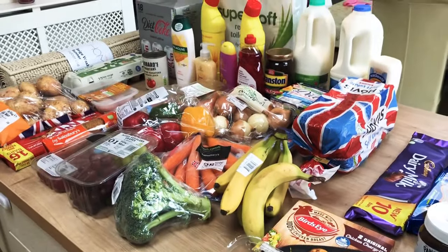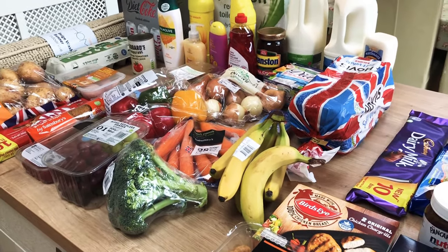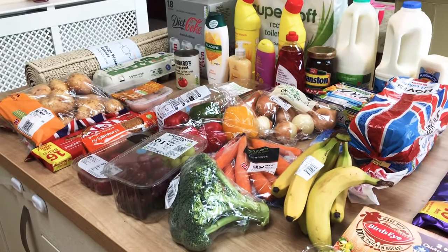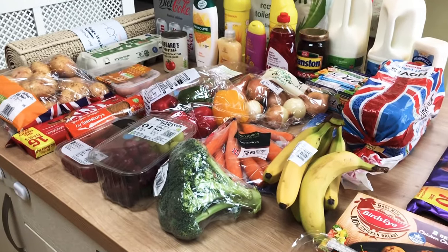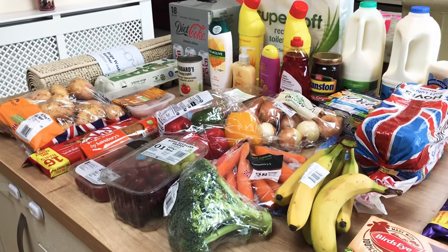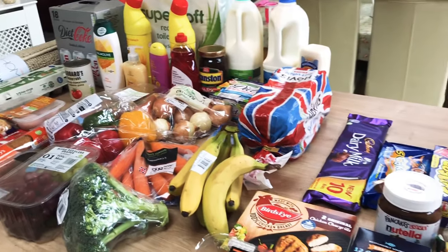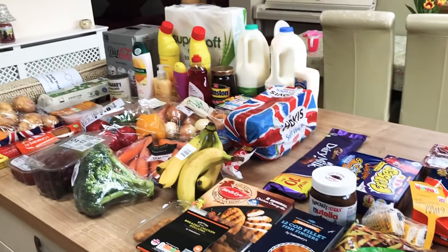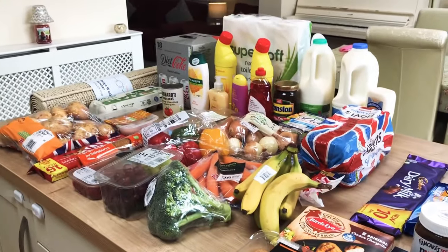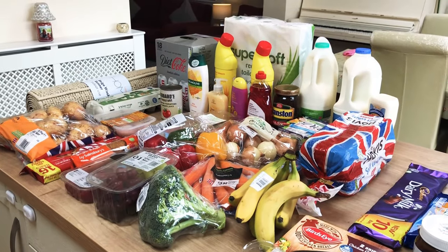That all came to just over £70, which feels like a lot for a shop without many dinners in it. But I do have a huge pack of diet Cokes and the £15 carpet runner, so if you took those off you'd remove about £20 and it wouldn't seem so bad. Anyway, this will keep us going — our Gusto box is delivered tomorrow and we'll have a nice week of eating healthily and hopefully trying some dishes we haven't had before.